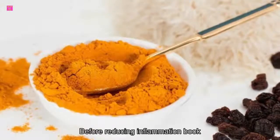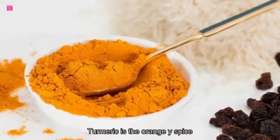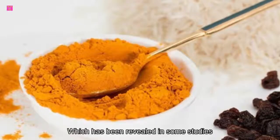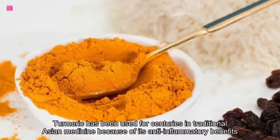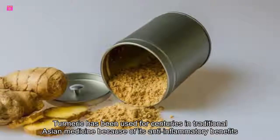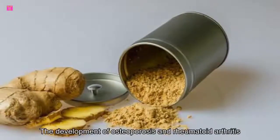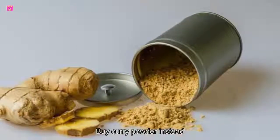Whole grains are helpful for reducing inflammation both before and after exercise. 5. Turmeric. Turmeric is the orange-yellow spice that gives curry its distinctive flavor. It contains high levels of a substance called curcumin, which has been revealed in some studies to rival ibuprofen when it comes to pain relief. Turmeric has been used for centuries in traditional Asian medicine because of its anti-inflammatory benefits. A 2006 study out of Arizona found that regular consumption of turmeric may actually help prevent the development of osteoporosis and rheumatoid arthritis. If you can't find straight turmeric, buy curry powder instead.